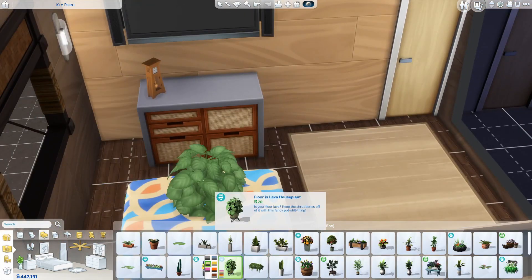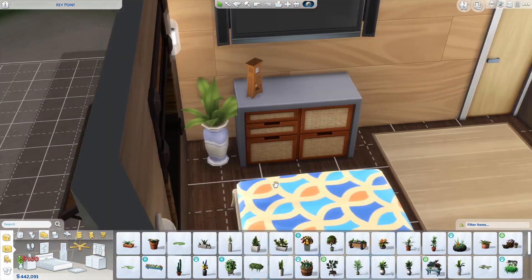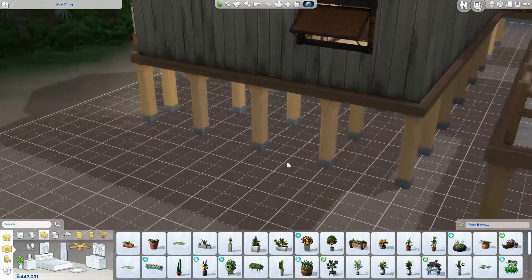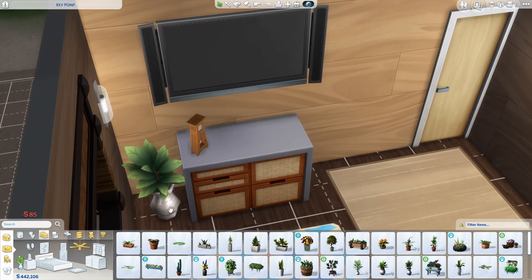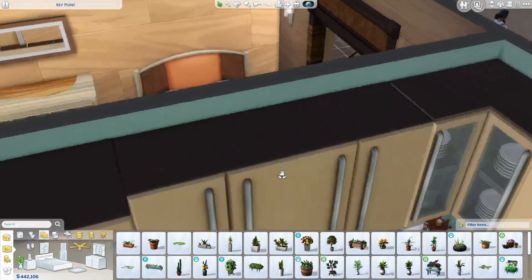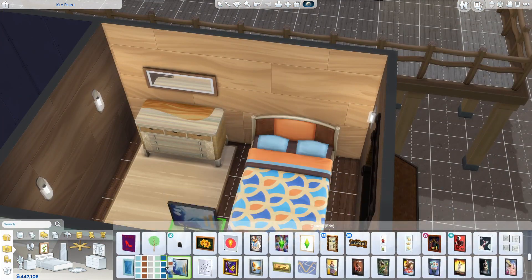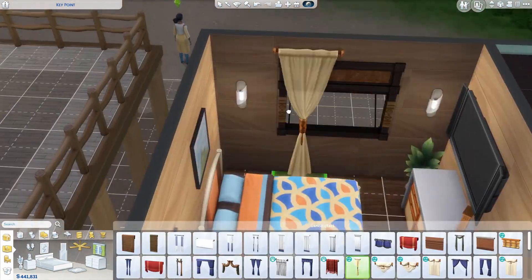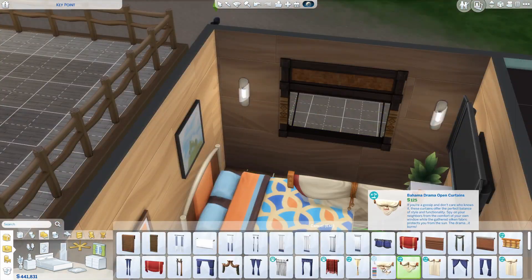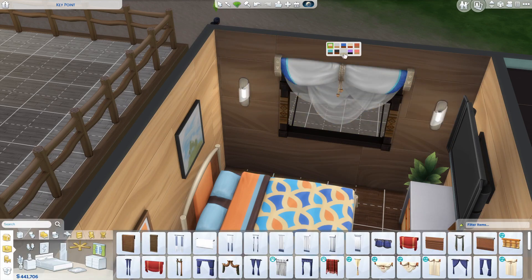This bedroom isn't my favorite, but I still think it turned out pretty nice. I really like using the counters as just a little dresser in there — I think it's very cute and it adds more detail to the bedroom than if I were to just grab one of the dressers the game already has.